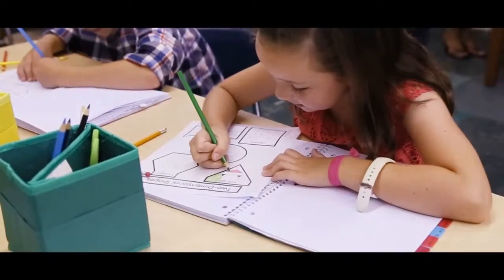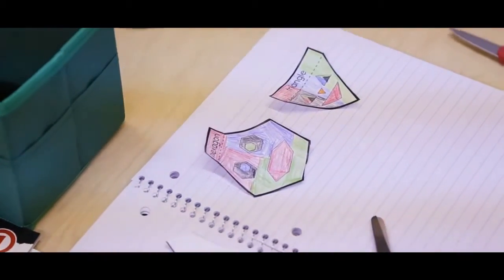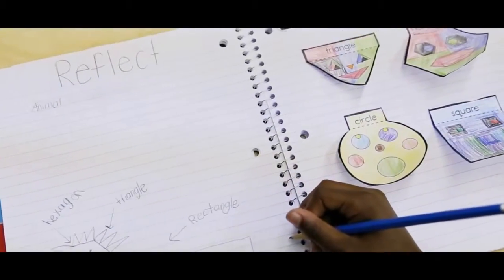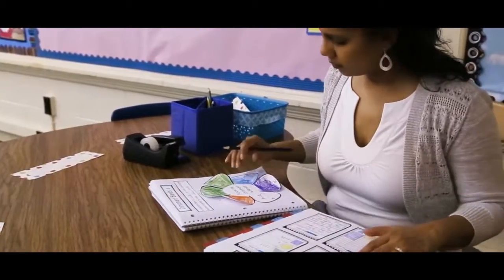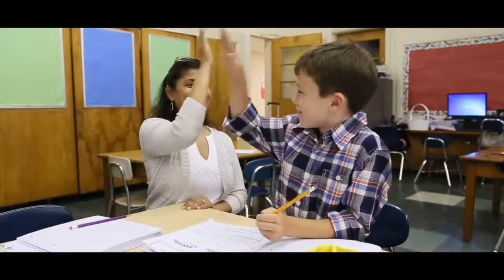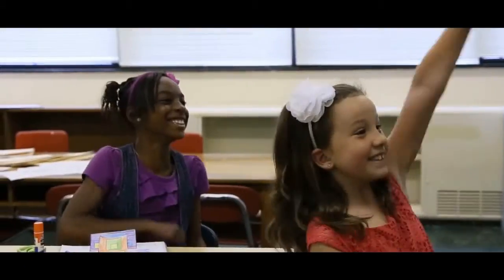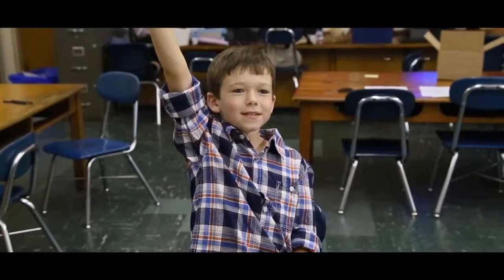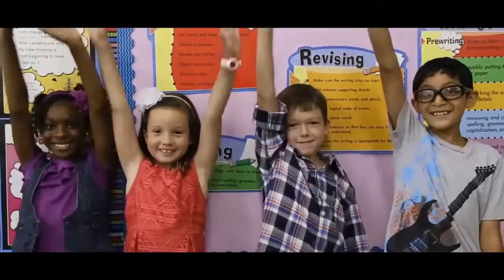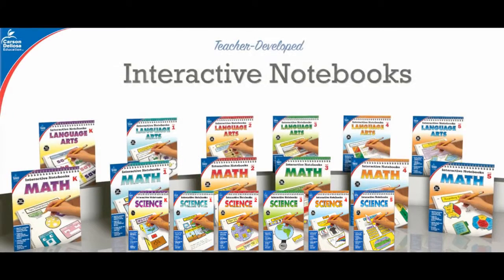For example, instead of memorizing shape names, students can cut shapes, glue them into their notebooks, and write about each shape in a way that helps them remember it. Our ready-to-use books include nine how-to teacher pages, which makes transitioning your classroom into an interactive learning environment easy. This instructional strategy promotes organization and study skills for increased student achievement. Teach standard-based skills in an engaging way that empowers students with Carson DeLosa's interactive notebook series.